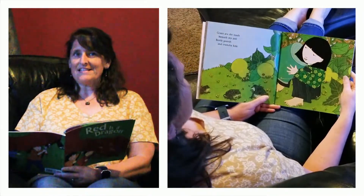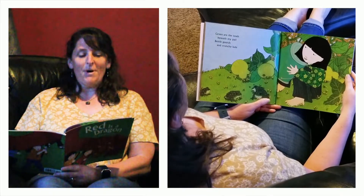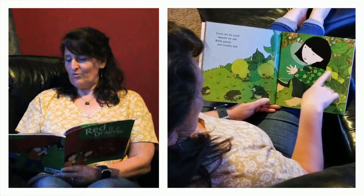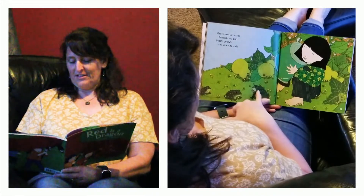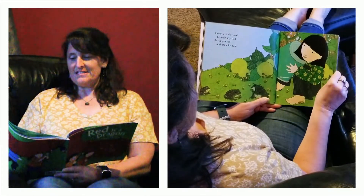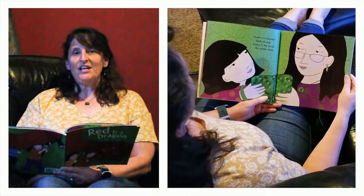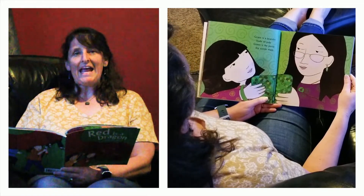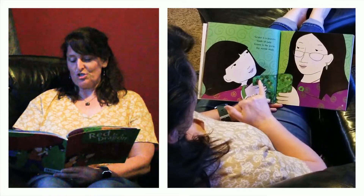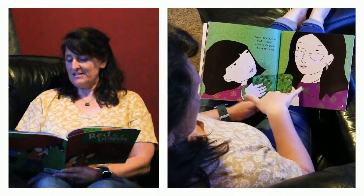Oh, what color is this? Green are the toads beneath my pail, bottle gourds and crunchy kale. Look at her garden — she's got beautiful gourds, the toads are green, she's wearing a green shirt, and she's got the green grass. Green is a bracelet made of jade. Green is the purse my auntie made. Here's her bracelet — jade is a very pretty stone. And here's her little purse. Look, her aunt has green earrings and a green necklace.